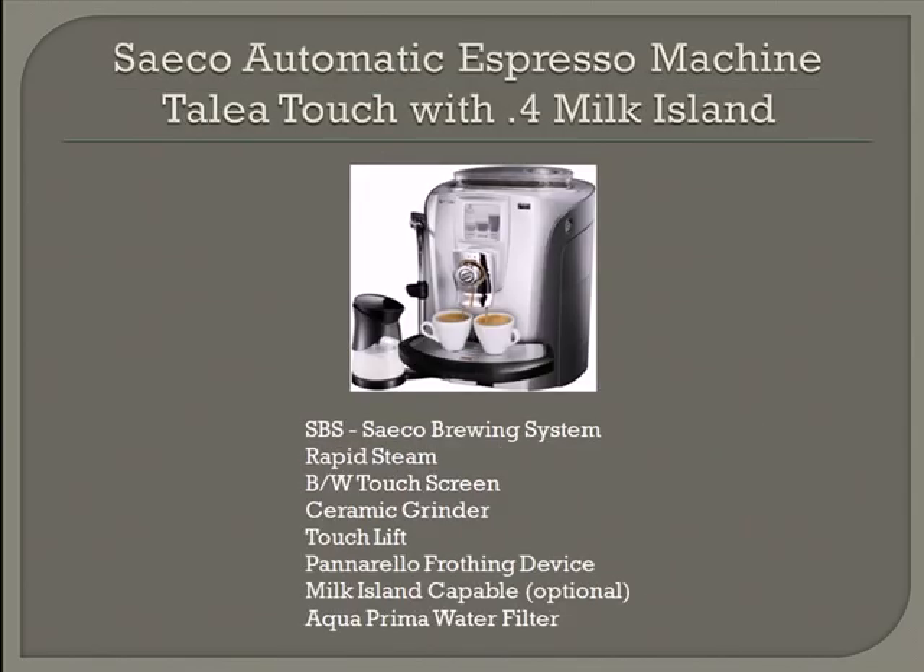Another great machine is the SIECO Automatic Espresso Machine Tally Touch with 0.4 Milk Island. It comes complete with an SBS SIECO Brewing System, rapid steam technology, a black and white touch screen, a ceramic grinder, a touch lift, a Panarello frothing device, and a Milk Island which comes as an optional feature. It also comes with an Aqua Prima Water Filter to give you the purest coffee possible.